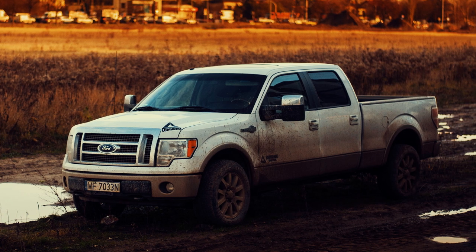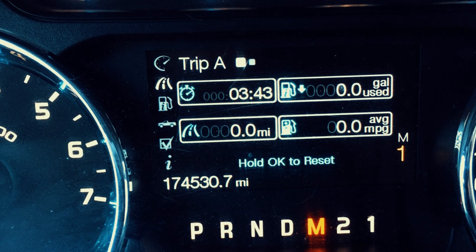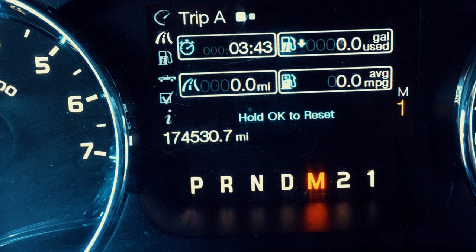The remedy involves a straightforward flash update. However, it's worth noting that this update may cause the gear indicator numbers, which are typically displayed in the center gauge, to vanish. While this disappearance doesn't impact the vehicle's performance, it can be quite bothersome.